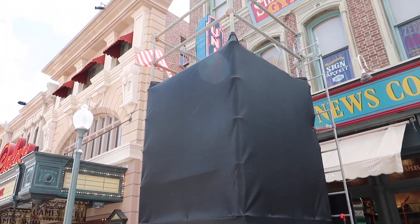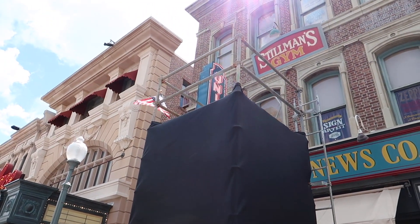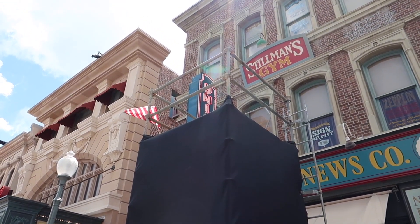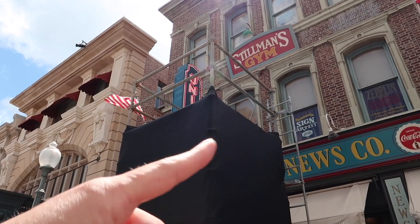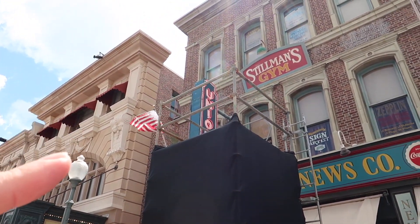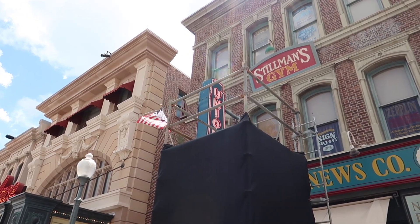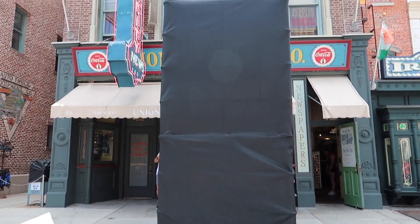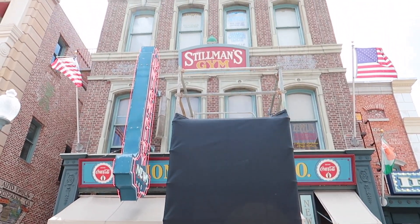This one, because of the ladder and because of the shape, is definitely going to be a stand for a scare actor to stand in. Maybe they'll be dancing, maybe they'll be calling out to the crowd — who knows. But I am so ready for it, and that's right here in front of good old Stillman's Gym.